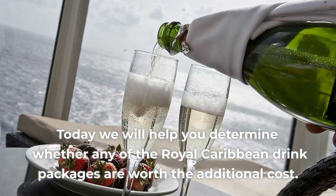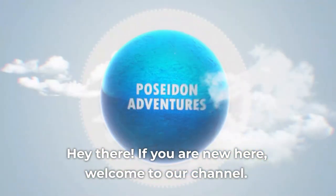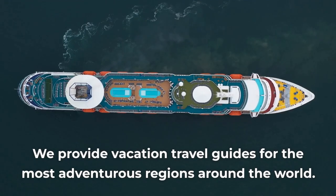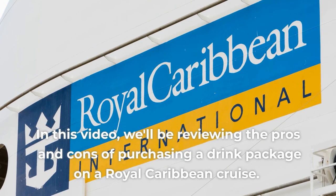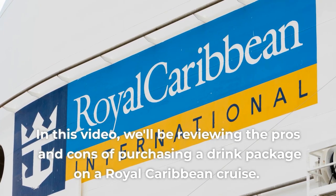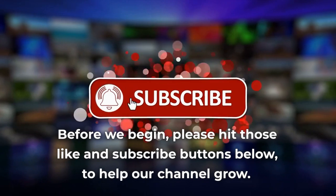Today, we will help you determine whether any of the Royal Caribbean Drink Packages are worth the additional cost. Welcome to our channel. We provide vacation travel guides for the most adventurous regions around the world. In this video, we'll be reviewing the pros and cons of purchasing a drink package on a Royal Caribbean cruise. Before we begin, please hit those like and subscribe buttons below to help our channel grow.